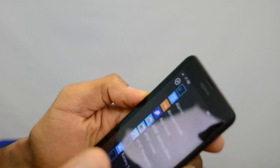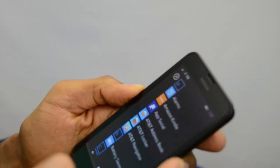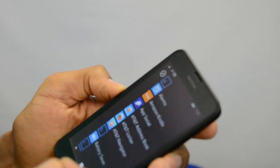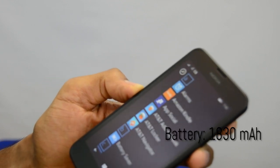The battery capacity for this is amazing. I did a full charge when I first got it and it's been on a full charge for the past four days — though I haven't been heavily using it. The battery capacity is actually 1830 mAh.